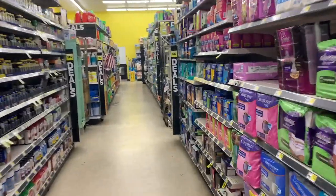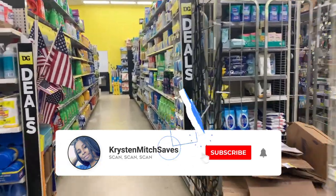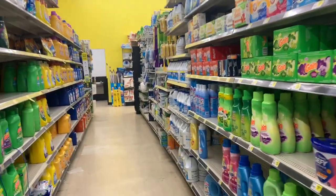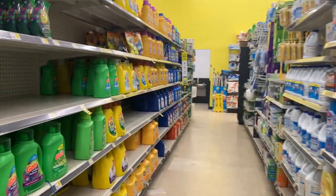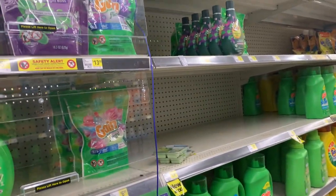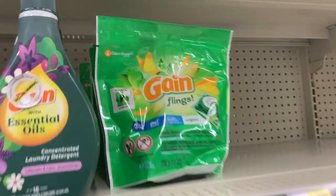Hey you guys, it's Kristen. Happy Saturday and welcome back to my channel. Today I'm at Dollar General and I'm going to be doing two $5 off $25 transactions. I came yesterday to do some scenarios and they were completely out of stock, so I'm happy that they are stocking now. I'm just going to jump into the first one — we don't need a long intro.